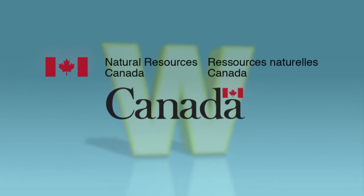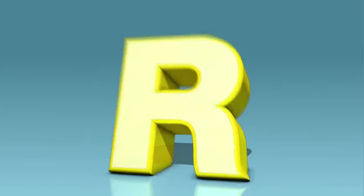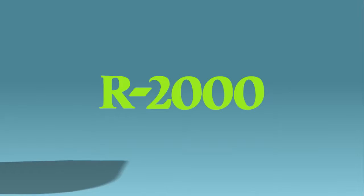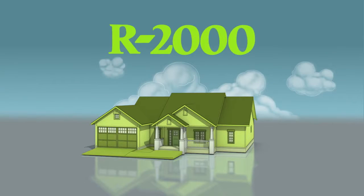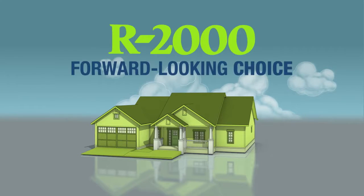We're Natural Resources Canada's Office of Energy Efficiency, and we'd like to talk to you — not about the W's, but about the letter R. Specifically, R2000, and why choosing a home that is built to Canada's R2000 standard is a very important, practical, smart, and forward-looking choice.